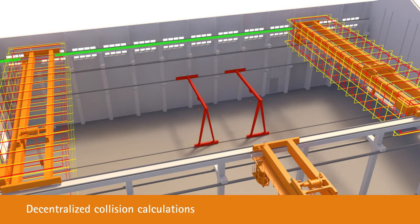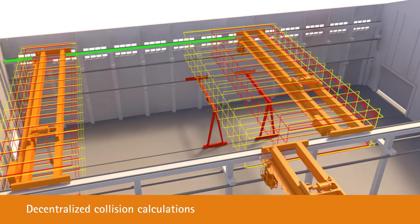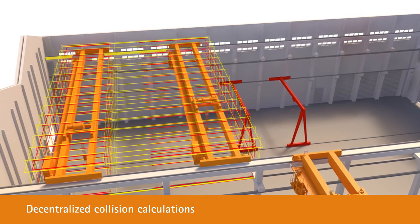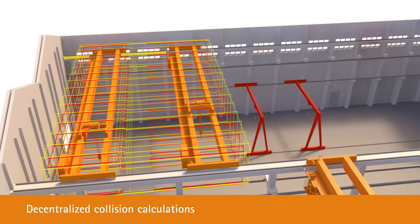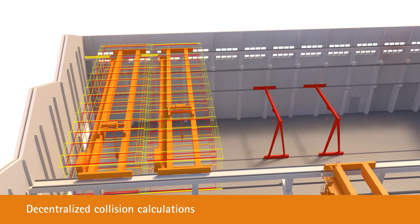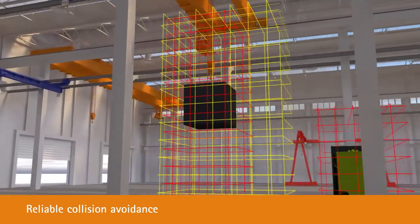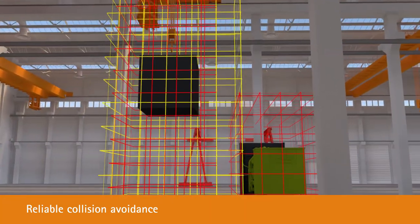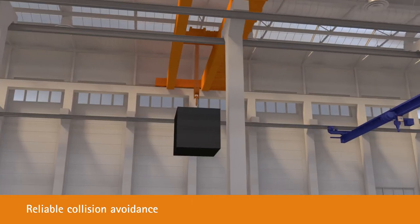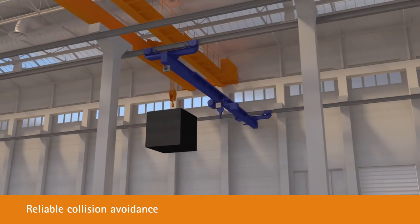The actual collision calculations are computed decentralized at each wall station, independent of the collision control center. If the crane's dynamic braking distance is about to reach a collision zone, the wall stations send wireless collision warning signals to the stations on the crane. Crane movements can be automatically decelerated or stopped. Overhead crane movements can be blocked to prevent vertical collisions when the upper-level trolley is loaded.